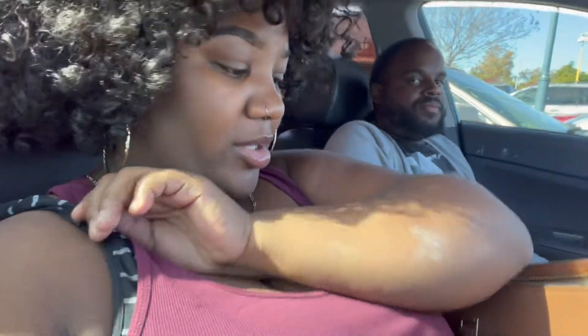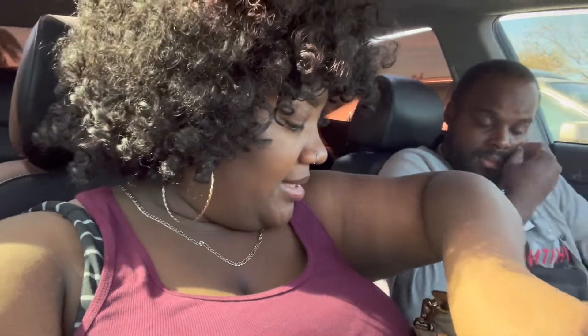We have now made it to Walmart — not me being ashy, let me get some lotion! We're about to run in to get our Thanksgiving dinner food, as well as a couple of other groceries.